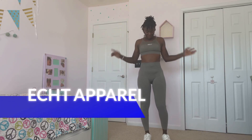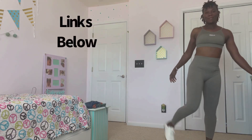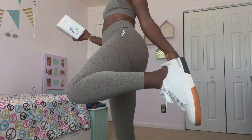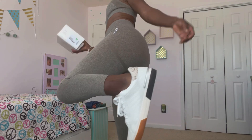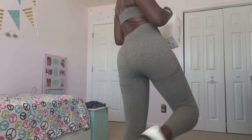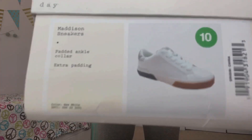Here is the first outfit, but before I get started, look at these shoes — sneakers, whatever you want to call them. Here's the back. These are from Target. This is what they look like. Yes, I'm a size 10.